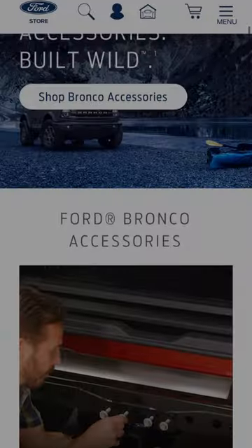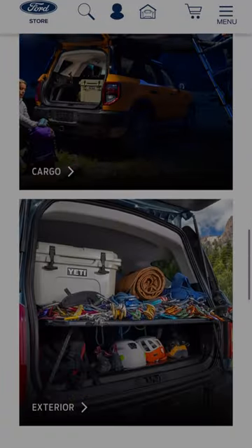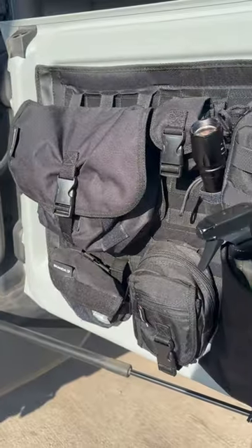It's easy to upgrade your adventure even more to make your Bronco best fit your lifestyle, with a long list of Ford accessories available — all of which can be purchased directly from the Bill Brown Ford parts department.